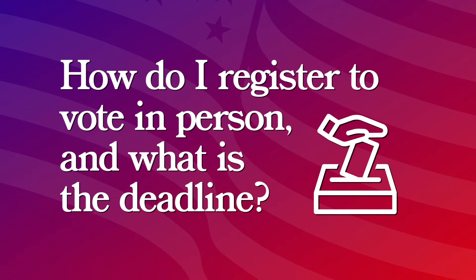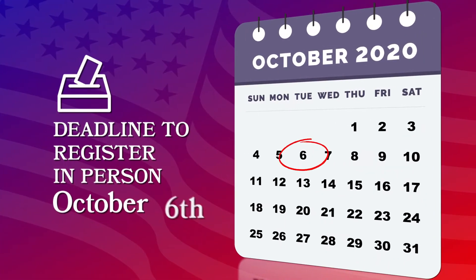How do I register to vote in person, and what's the deadline to do so? To register and vote in person, you would go visit your local election authority — it's most commonly your county clerk. You just show up and staff will help you. You need two forms of ID, and one with a current address. The deadline in Illinois is October 6th, so don't waste any time.